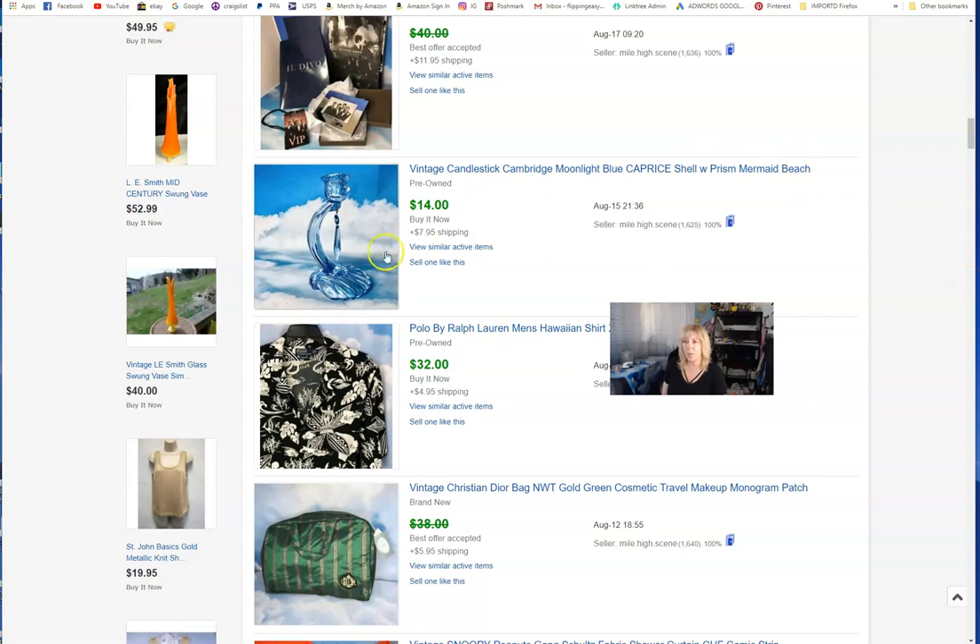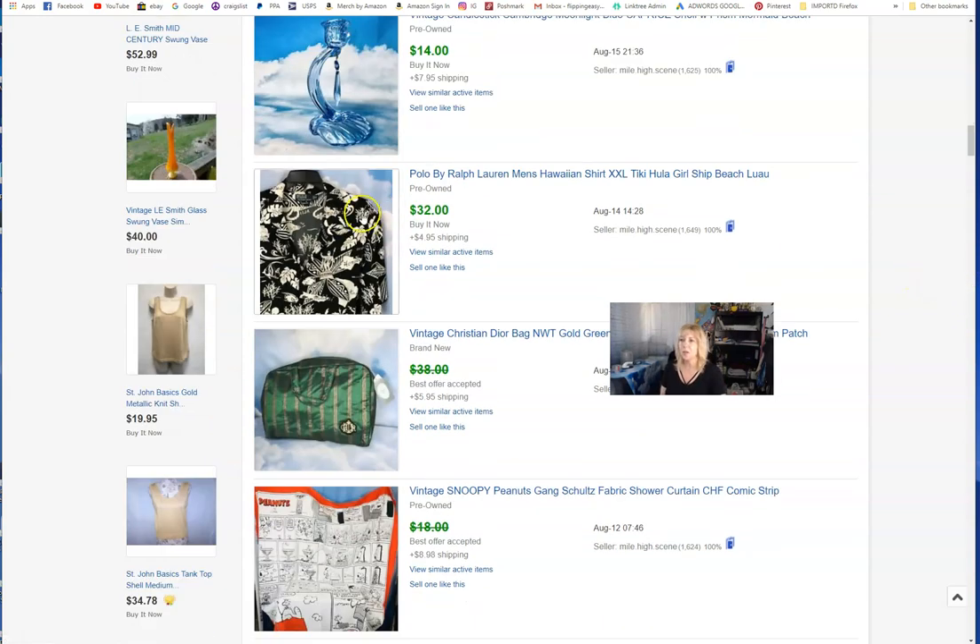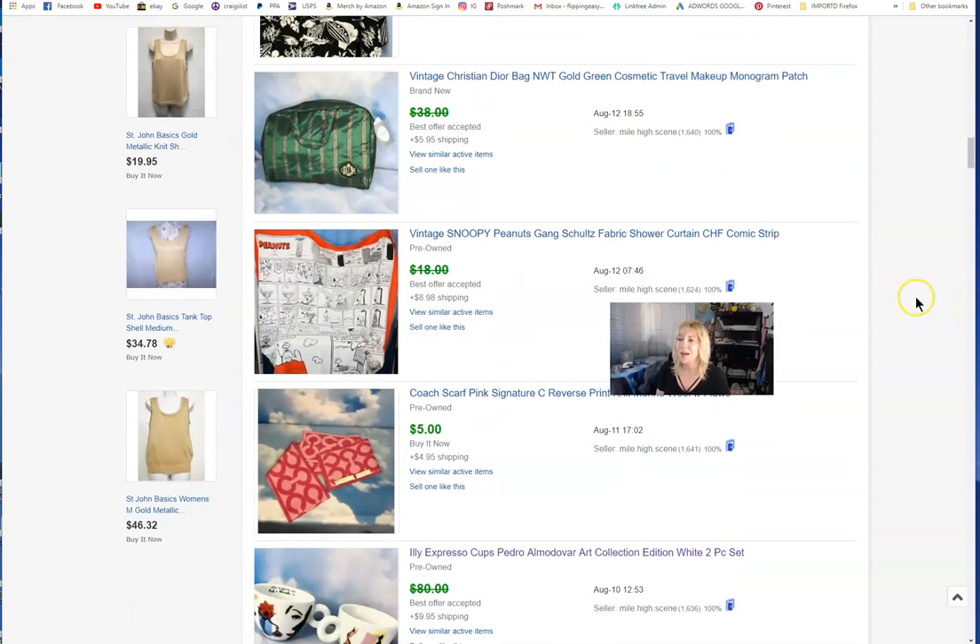I'm careful with Hawaiian shirts now because there's a lot of competition — mugs, t-shirts, and Hawaiian shirts are like the gateway into reselling. But this was a Ralph Lauren and I really liked the special tiki vibe on it, so I got a good price. It actually went to England using eBay's Global Shipping Program.